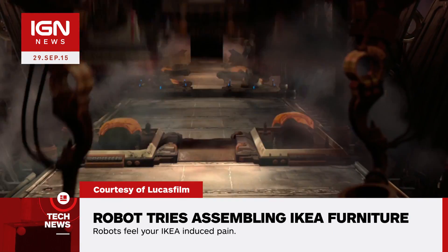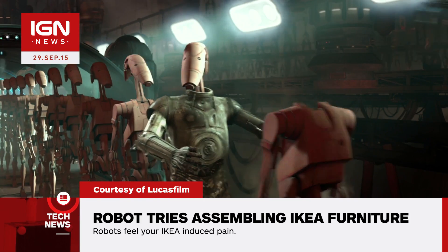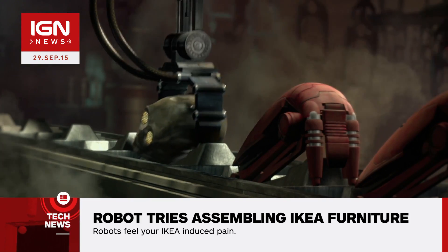Robots can cook and are widely used in manufacturing assembly lines. IKEA even uses them to flat pack their furniture. But doing highly dexterous everyday tasks are a challenge, especially in messy environments.